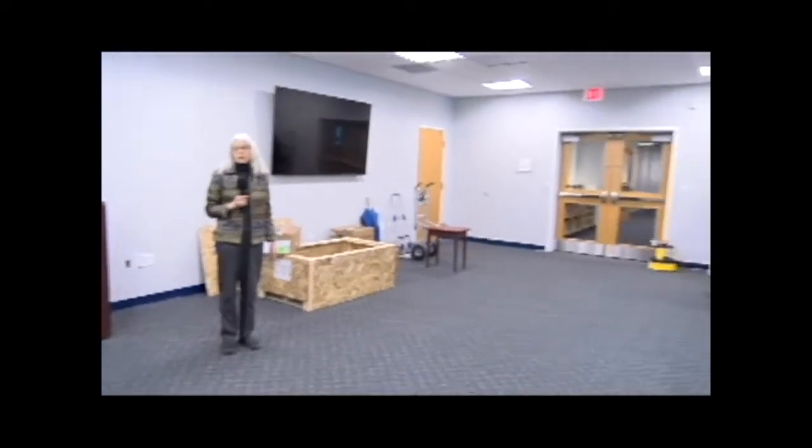This is the Helen Bradley meeting room, and as you can see, we're still using this to store some of the furniture and equipment that hasn't been installed completely yet.